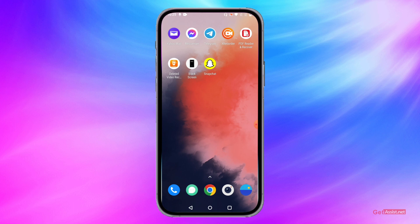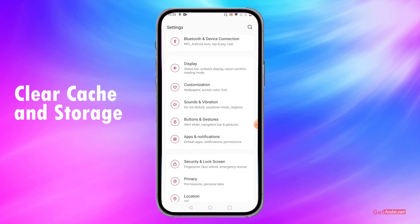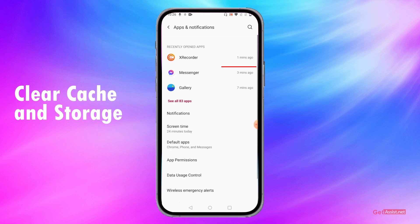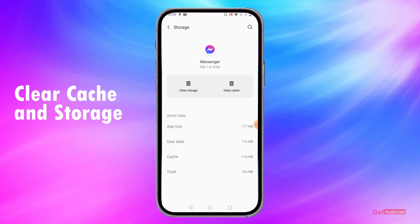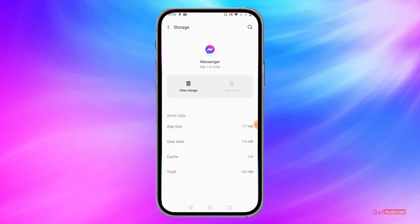The next thing you can do is go to Settings on your device, then in the Apps section go to Messenger. Here you need to go to the Storage and Cache section and clear the cache files. This can also help resolve the issue.